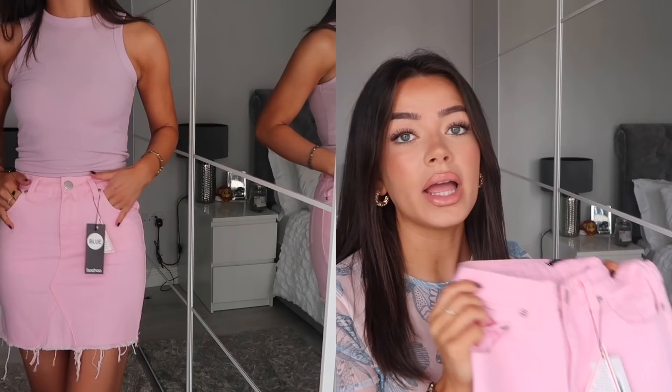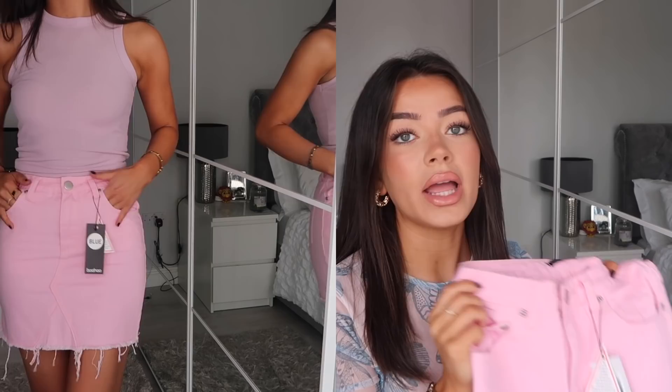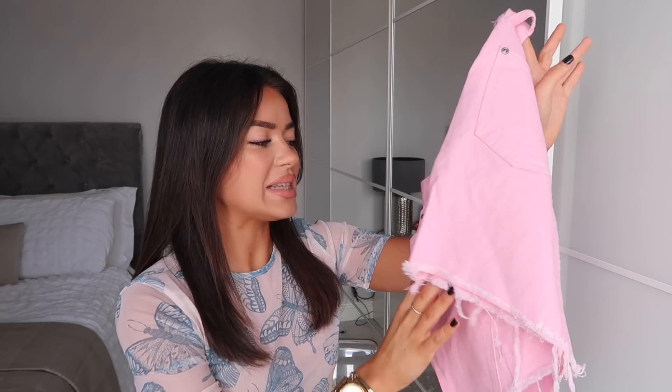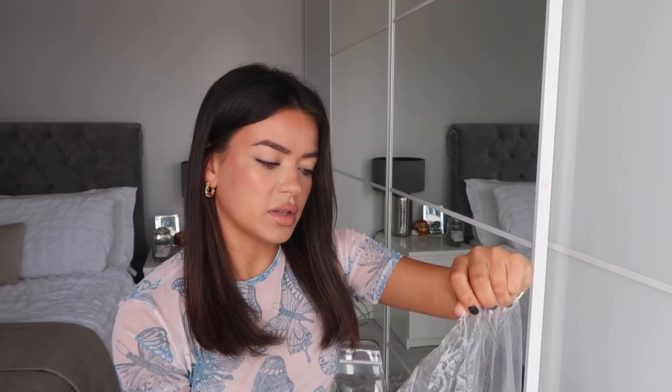I picked this up to wear with my new Nike shoes that have pink on them, which my boyfriend got me for my birthday. So I picked up this pink denim skirt. I find denim skirts quite hard to fit on my body, but it's a really pretty pink — not a hot pink — and it's distressed at the bottom which looks really nice. I got it in a size 8. I'm picturing it with a plain white crop top, white socks, and chunky Nike shoes. If it looks awful in the try-on, don't judge me!